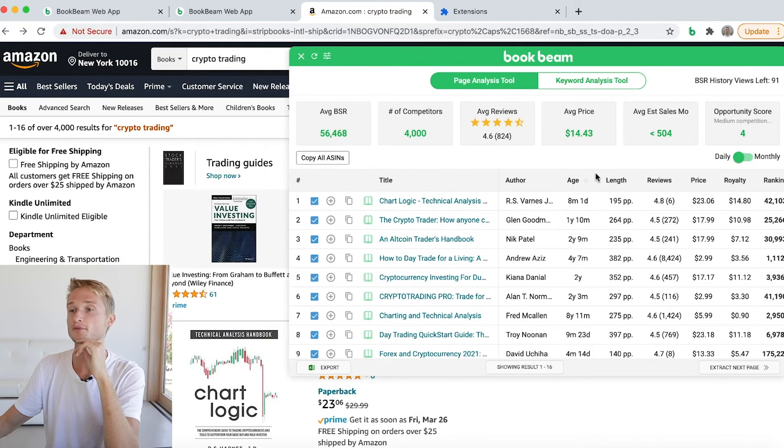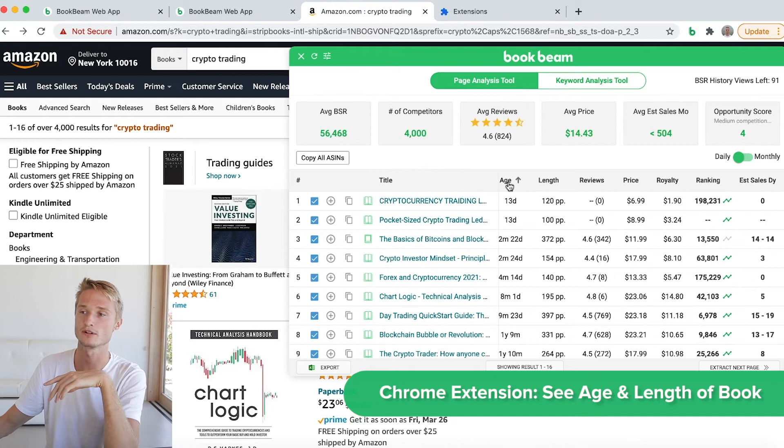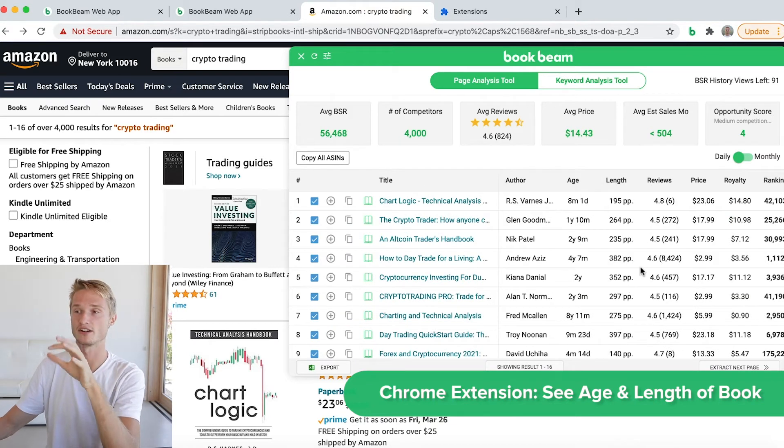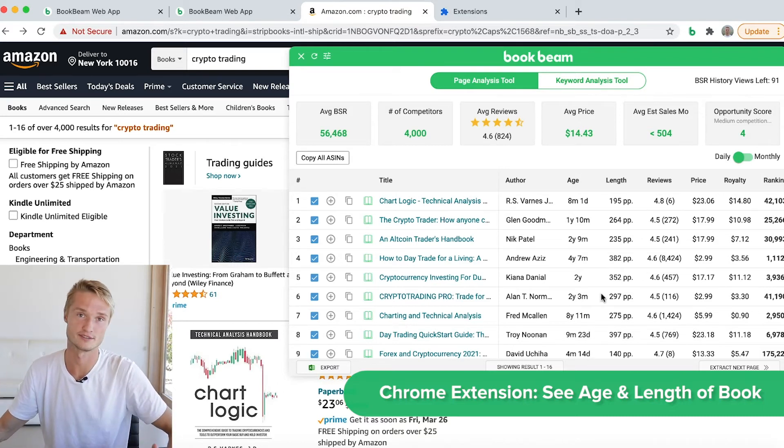We also show the age and the length of the books. You can see how old a book is and sort by age. Seeing the age and the length can help you get a better feeling of what the book is really about.